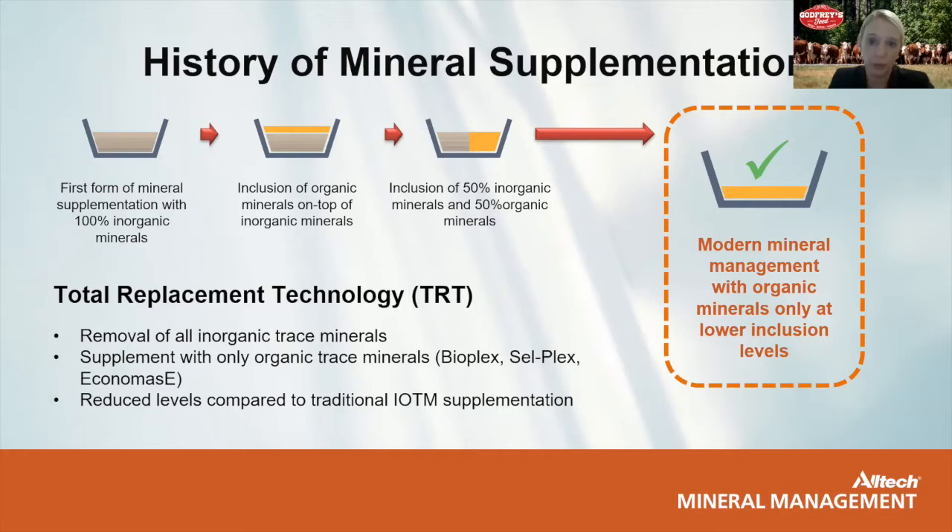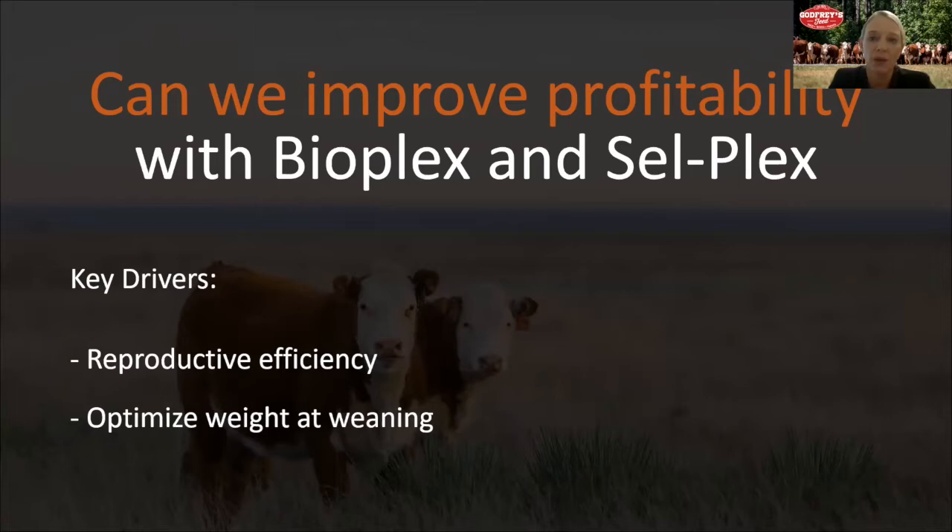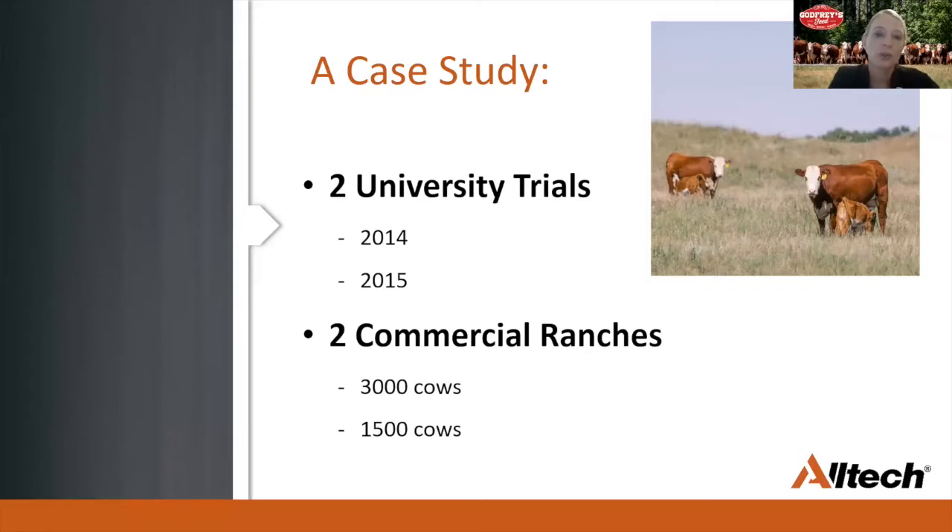Total replacement — the reference to TRT on the Godfrey's label — refers to the fact that they have taken out the inorganic trace minerals and replaced them with BioPlex and CellPlex at lower levels. With this approach, we can avoid the mineral-to-mineral antagonisms seen with inorganic trace minerals and also avoid the negative effect they can have on other ingredients, including vitamins and enzymes. This approach has been very well researched, and we've seen excellent results in cow-calf operations with tremendous improvements in reproductive efficiency and weaning weights that directly impact profitability.